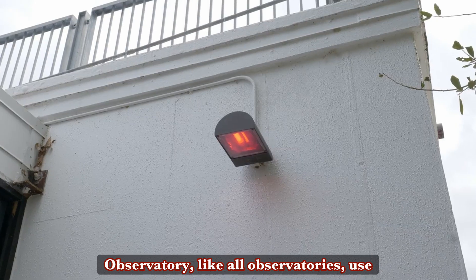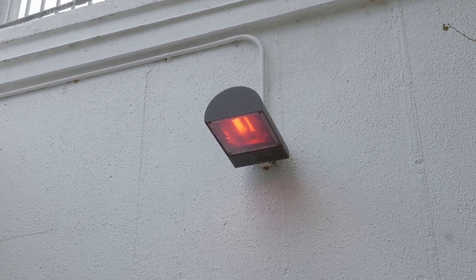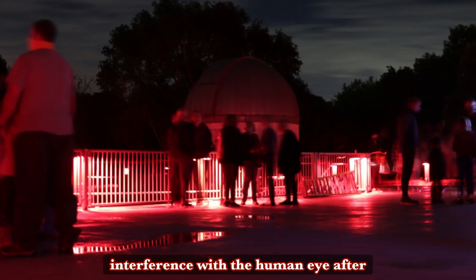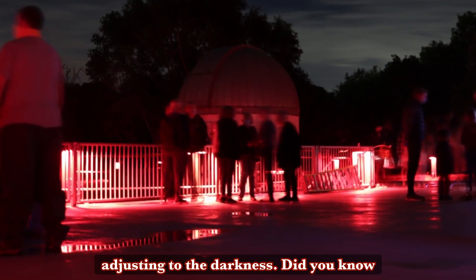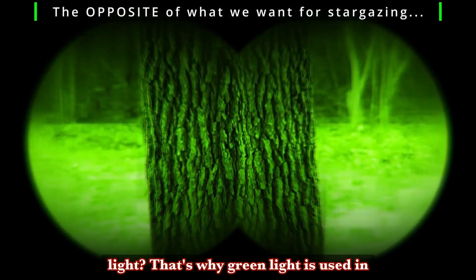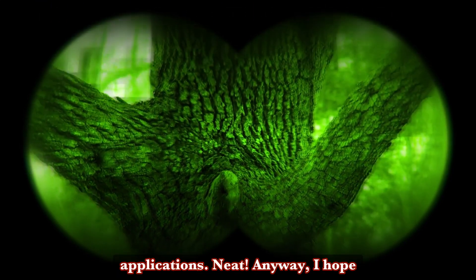The George Observatory, like all observatories, uses red lights for basic illumination, as the red light spectrum causes the least interference with the human eye after adjusting to the darkness. Did you know that our eyes are actually extremely sensitive to green light? That's why green light is used in a lot of night vision applications. Neat!